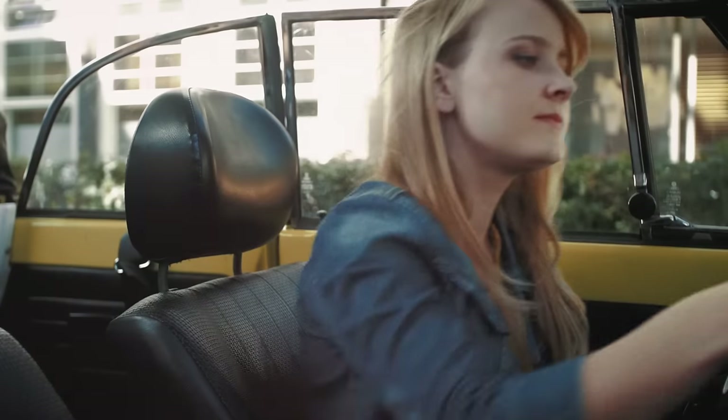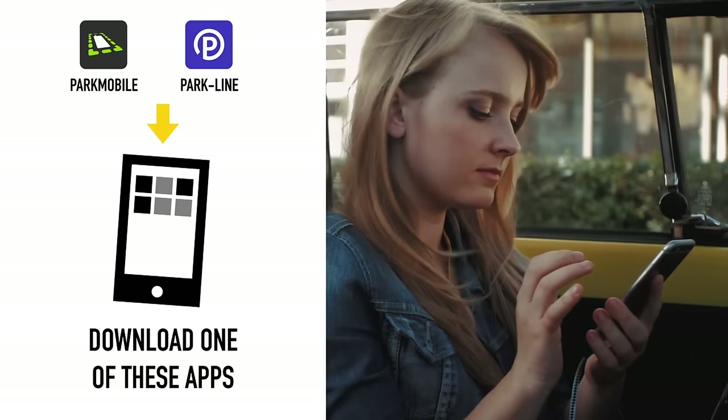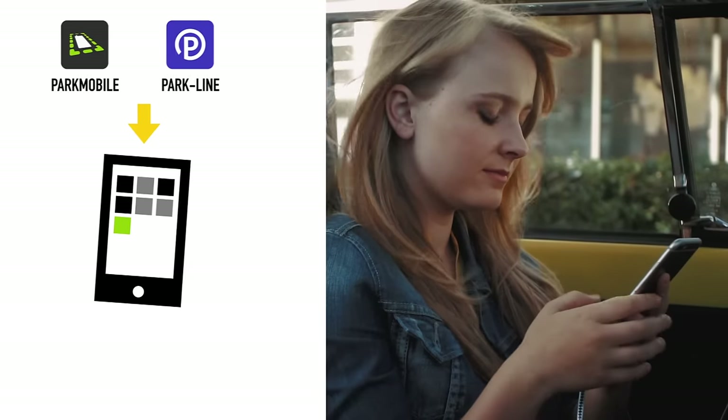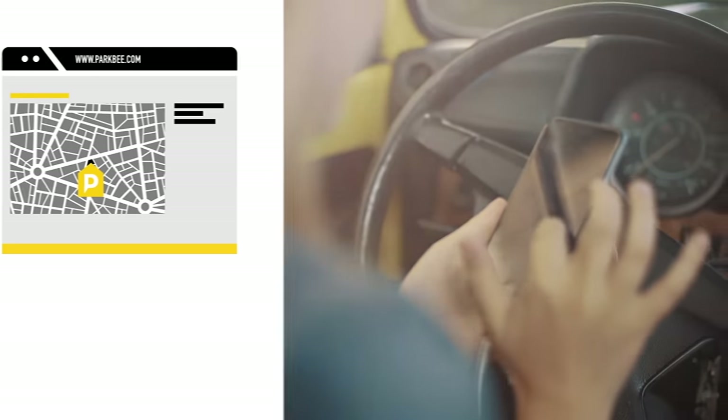How does it work? Just use your parking app. Download one of these apps directly. After that, it's very easy. Search for a ParkBeat location on our website and drive to it.